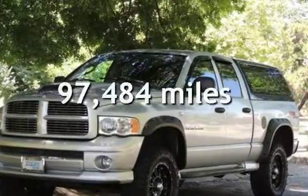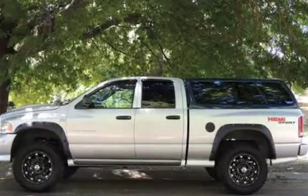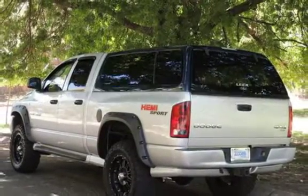This Dodge has less than 98,000 miles on the odometer. Estimated fuel economy for this vehicle is 12 miles per gallon in the city and 16 miles per gallon on the highway.